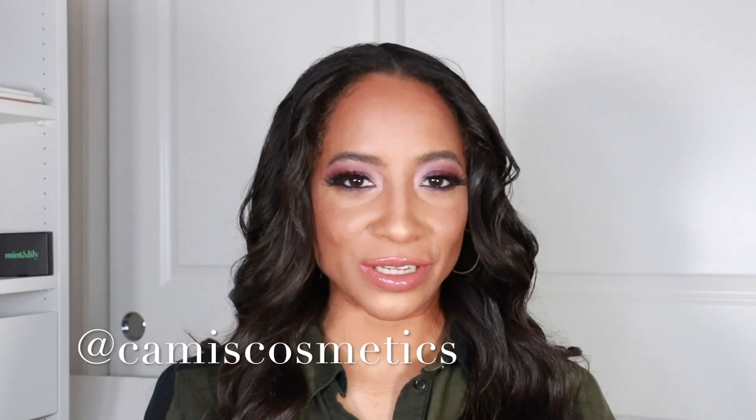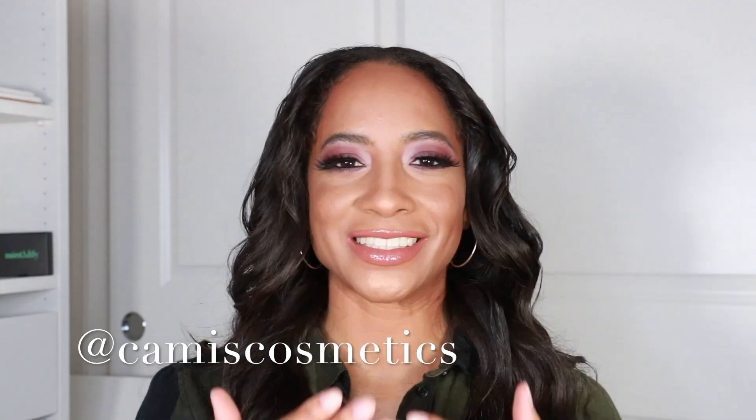Alright guys, I love you so much and thank you for watching. I will see you very soon in my very next video. Bye!